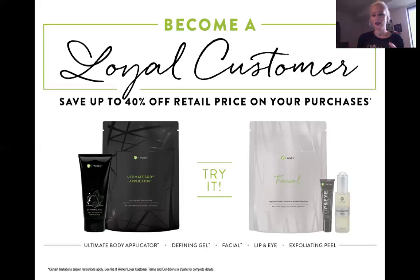There are a ton of other benefits for being a loyal customer. One of them is an opportunity to receive perk points — 10% of everything that you purchase, you get back in a perk point account, and that's free product. I just had a customer cash in $450 in perk points — dollar for point — so she got $450 in free product and just paid shipping, which was about $6. That's our loyal customer program.